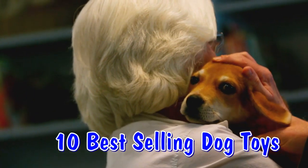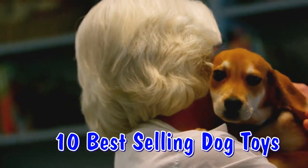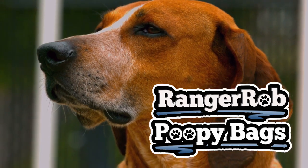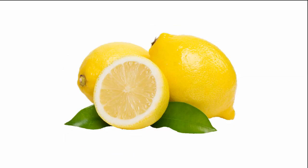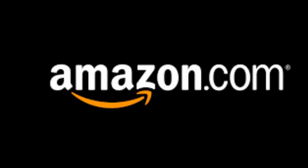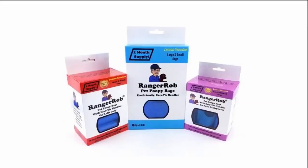That concludes our set of 10 best selling dog toys at Amazon. Many of these toys I recommend and my dog uses. Remember, this video is sponsored by Ranger Rob Poopy Bags — our dog waste bags are good for big and little dogs. They're scented, large, and deeper, and most of all they have handles for easy tie. You can find all the Ranger Rob Poopy Bags at Amazon. Drop down to the description of this video to find links to all the toys listed and Ranger Rob Poopy Bags.